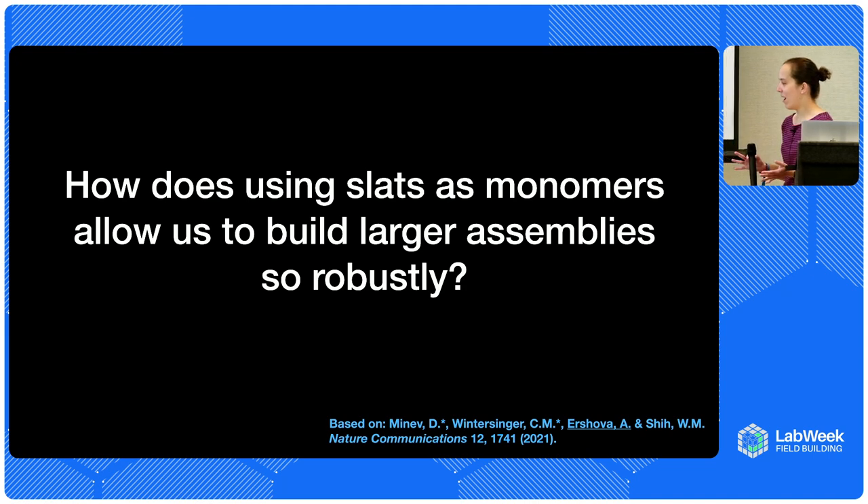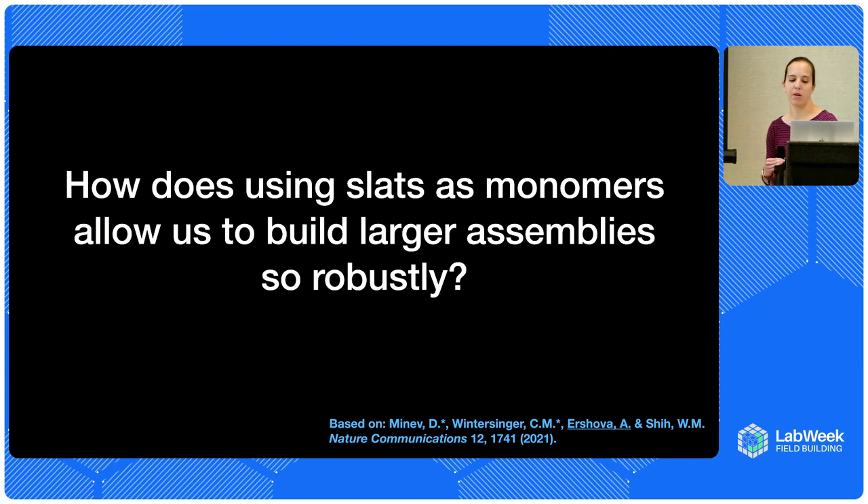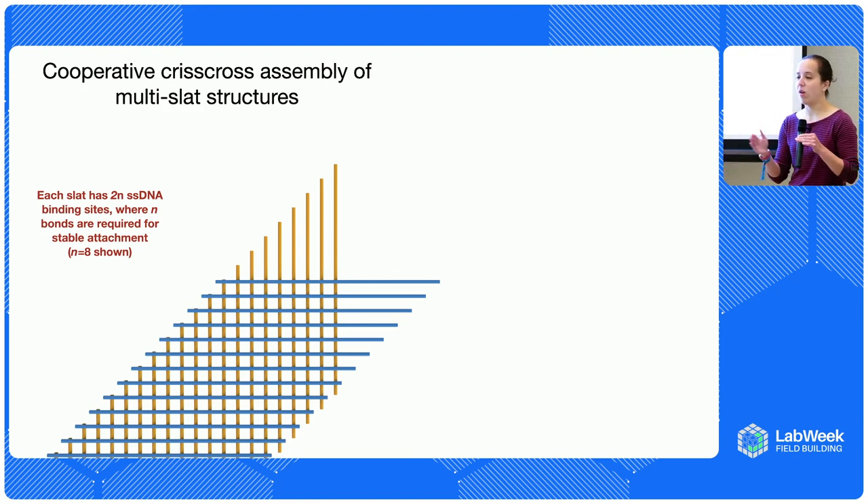For those of you interested in why we're able to do this, I'll talk a little bit about the physics. If you're not, feel free to zone out for a bit. What enables us to scale this origami technology to build things much bigger is that each one of those slats has a certain number of weak bonds it can make. We run these assemblies at conditions where we require n of those bonds for stable attachment. In this design, slats have 16 total binding sites, and eight are needed for stable attachment.